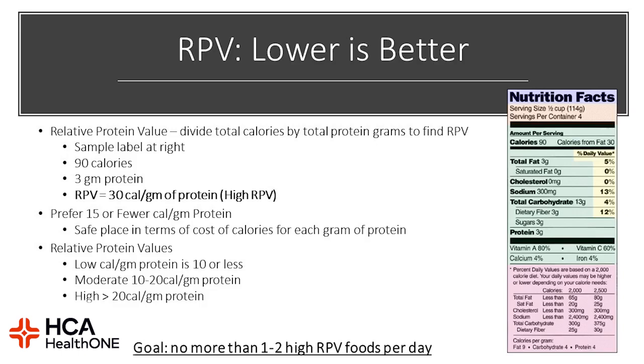Your relative protein value (RPV) is calculated by dividing the total calories by the total grams of protein. For example, if a product has 90 calories per serving and 3 grams of protein, you would take 30 calories divided by the grams of protein to find if it's a good choice. We prefer if you consume 15 or fewer calories per gram of protein, as this helps keep you in a safe place in terms of the cost of calories for each protein gram consumed. Good choices are 10 or less calories per gram of protein. Moderate is 10 to 20 calories per gram, and high-calorie choices — which we want to avoid — are 20 or more calories per gram of protein. No more than 1 to 2 high RPV foods per day.